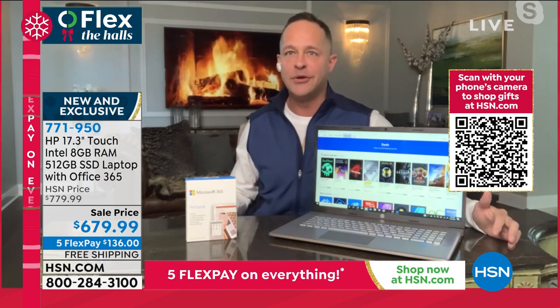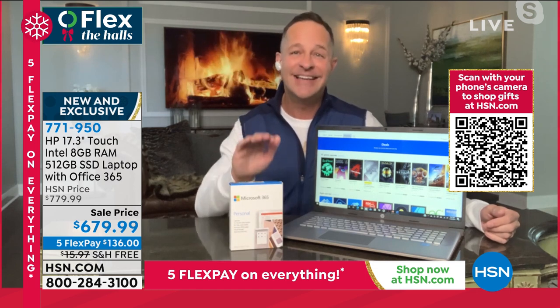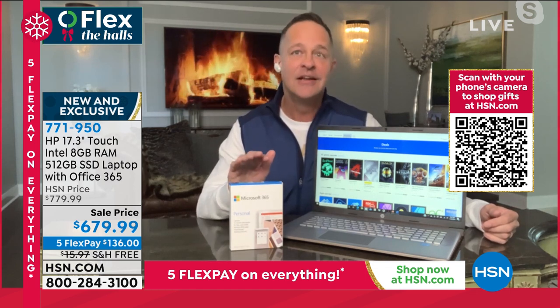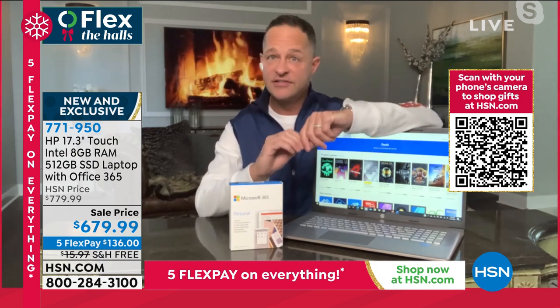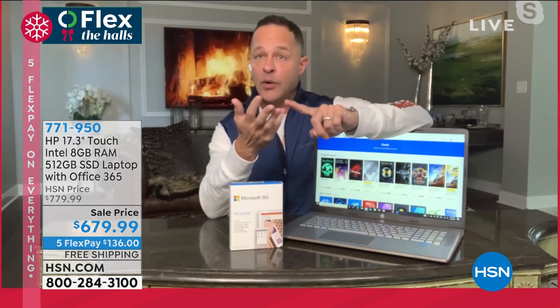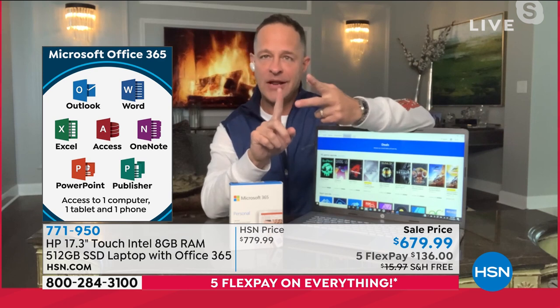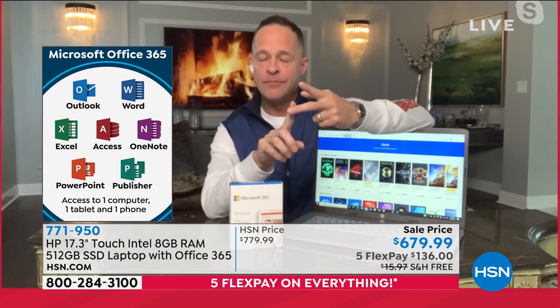If you need a powerhouse computer, particularly if you use your computer to work, nothing but the best will do. One of the things we're doing today is including Microsoft Office for everyone who buys the computer — a full year of all seven Microsoft Office programs: Microsoft Word, Excel, PowerPoint, Outlook, Access, OneNote, and Publisher. You get all seven of those programs for a full year, and it works for your computer, your tablet, and your smartphone. It's the number one office suite program in America.